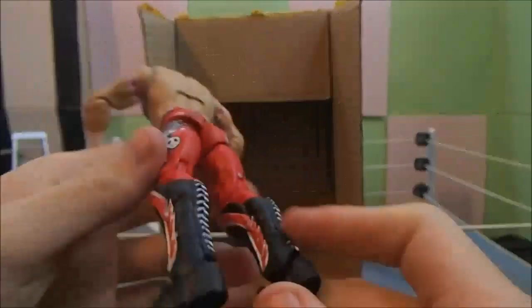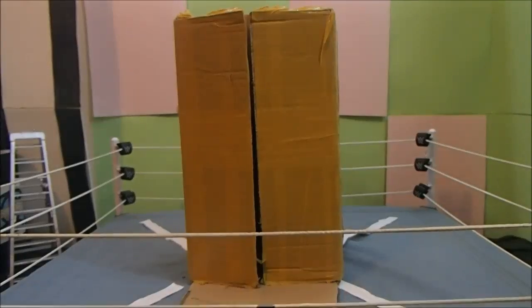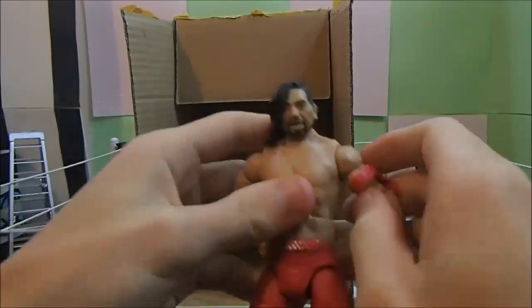So as you can see I got this Evan Bourne, the William Regal, John Cena, and I got another figure — Shinsuke Nakamura. You can get these really cheap.